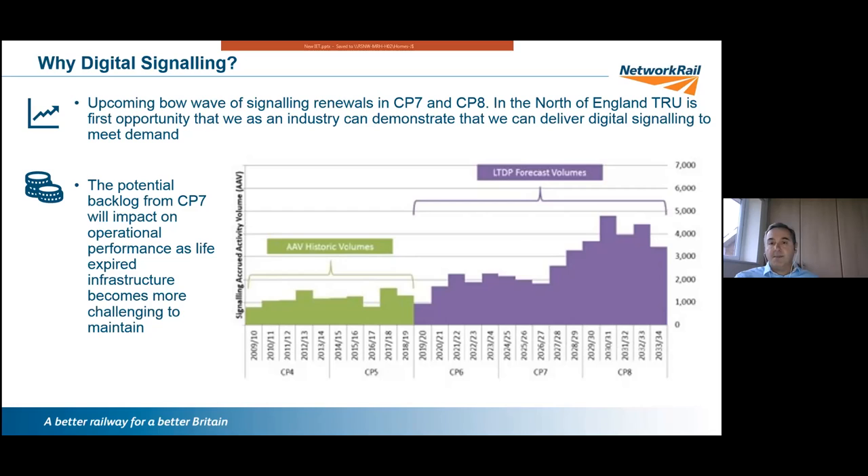The considered opinion is that a conventional signalling solution cannot deliver those volumes in CP7 and CP8 in terms of delivery or cost-effectiveness. We need to look at a digital signalling solution, of which ETCS is the favoured approach in the UK and Europe. The assets in CP6, CP7, and CP8 will be life-expired at that point. If a volume of life-expired assets remain in situ, we could see performance degradation and a significant maintenance burden.